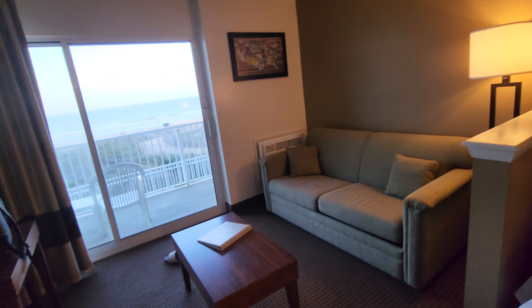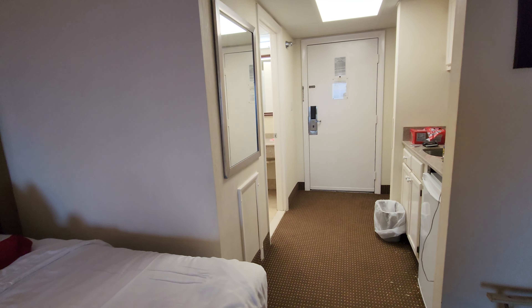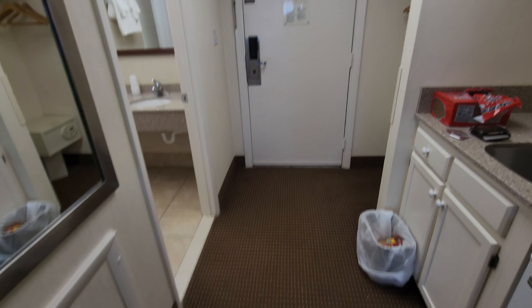Anyway, one more look around. If you're looking for a budget option in Ocean City, the EconoLodge could be your place. And that's Kato out.